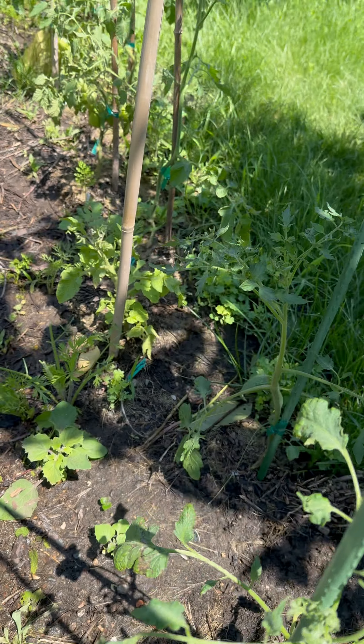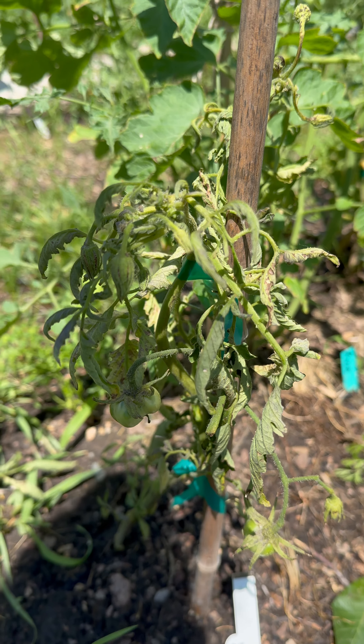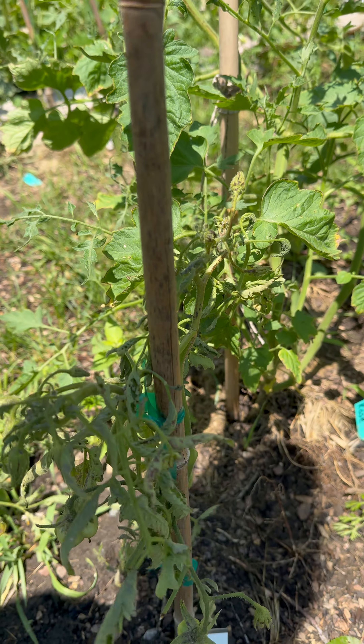A lot of this coming up — it's pretty much on all the plants. There's two plants, though, where it's too much. Siberian pink honey. Very limp from overwatering.